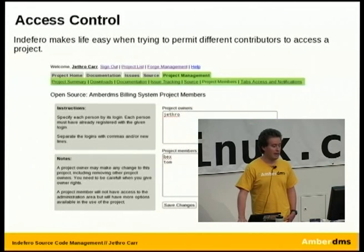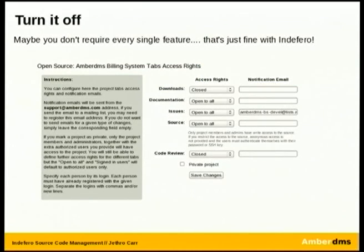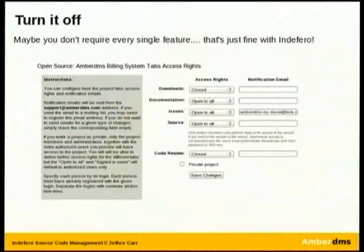The other great thing about Indefero is the ability to limit access to particular functions on the application. Often you don't need all the different bits. For example, we very rarely use the download function, so you can just turn that feature off. Or you can decide you want the user community to be able to contribute to the wiki, so allow them to do so. Or if people have been trying to abuse it and put in malicious instructions, maybe lock it down to project members only. You've got a lot of control over what level of access and write abilities you grant to users. You can also go from a private project to a public project easily enough.